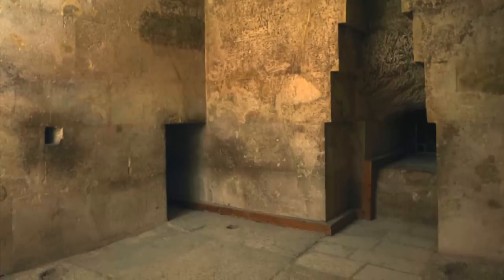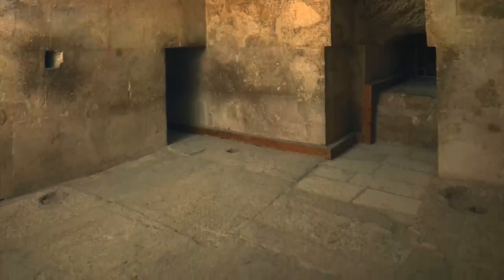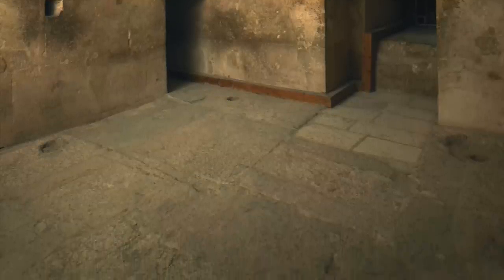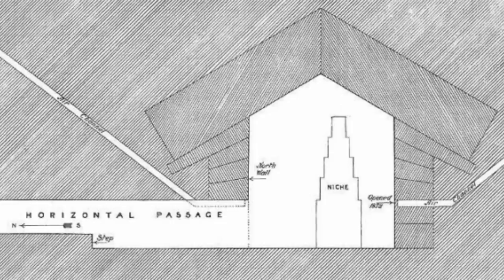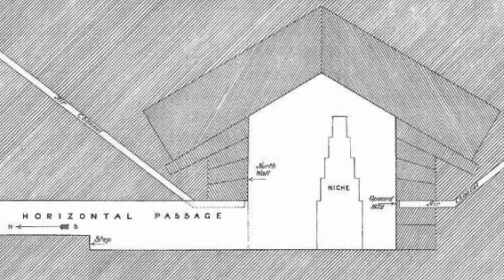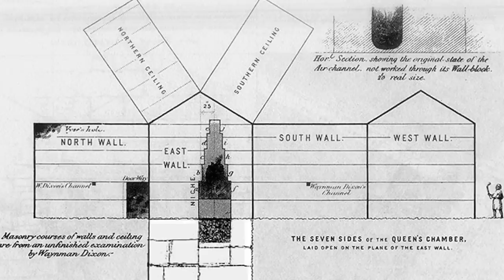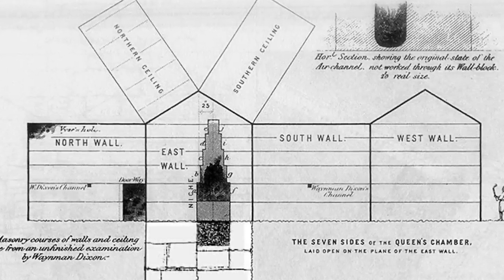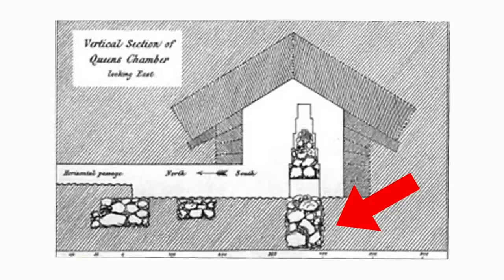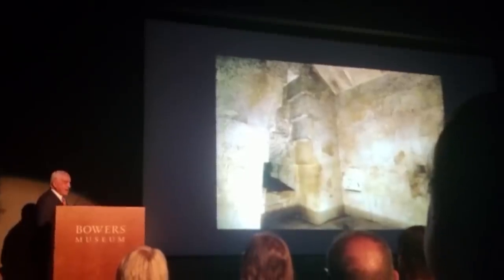But Hawass goes on to mention something else very curious. He says he believes that under the floor of the Queen's Chamber is located the mystery of the Great Pyramid of Khufu. It's just a one-liner with no embellishment or reasoning, but he sounds so sure there is something below the Queen's Chamber. Does this viewpoint come from new scanning data that suggests there's a room? Does he believe the true burial chamber of King Khufu is hidden below?